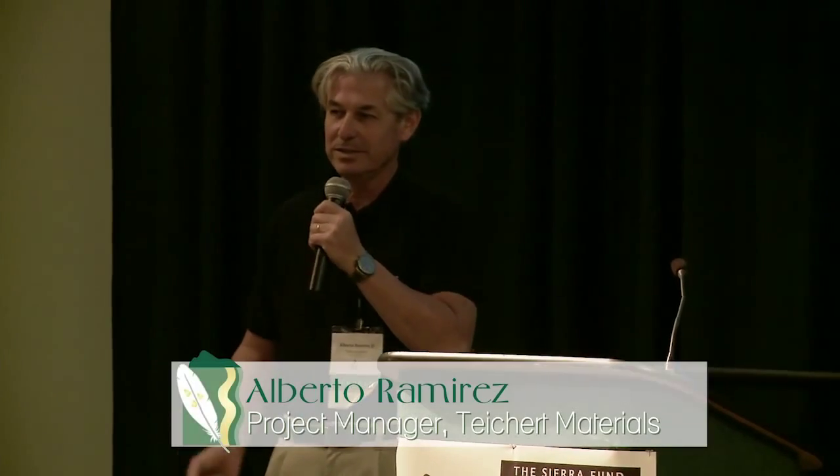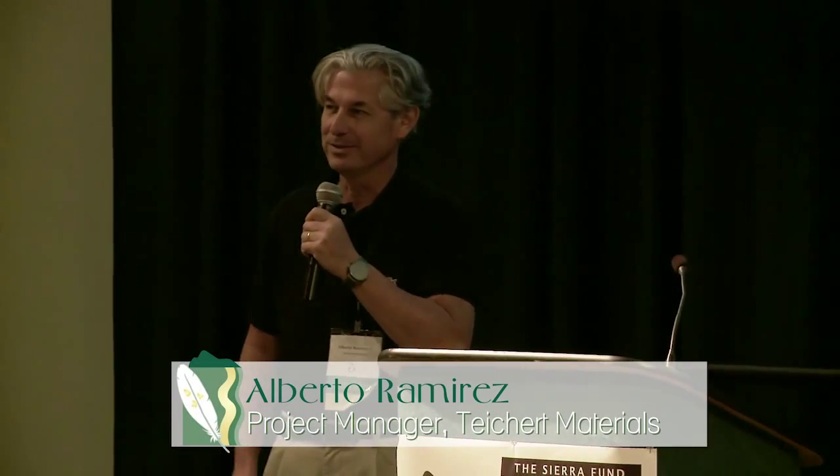Good morning. Still got 10 minutes before it's noon. When EC invited me to speak, she said, "Albert, you can do it in 15 minutes." I said, oh man, 15 minutes is a long time. I have only one slide. It's very simple to follow.